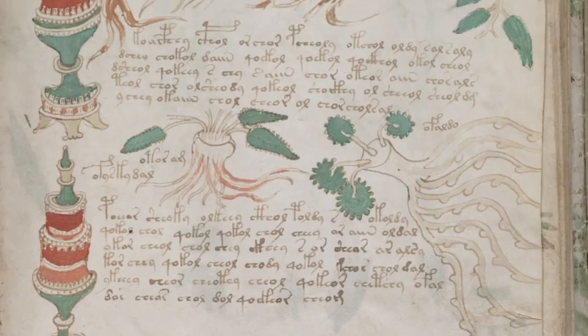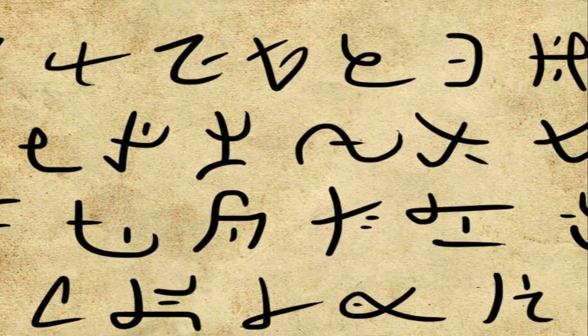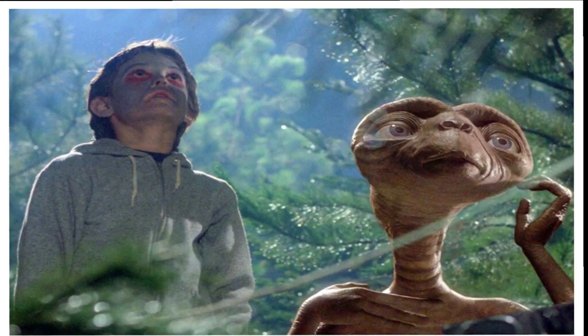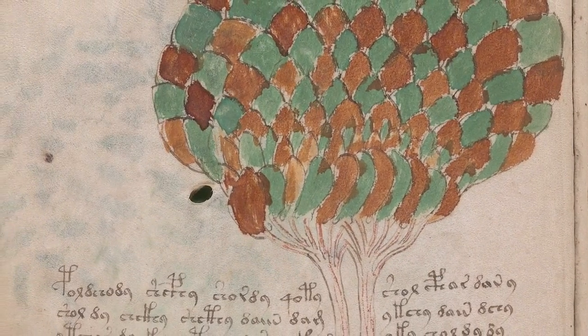The strange alphabet has been studied by archaeologists and linguists alike for over a century, but no one can decode what it actually means. Some wonder if it's written in an ancient form of Hebrew or an unknown language that has died altogether. Others wonder if it was written by aliens. Some believe the whole thing is a hoax or a practical joke — that the mysterious language isn't even a language at all.